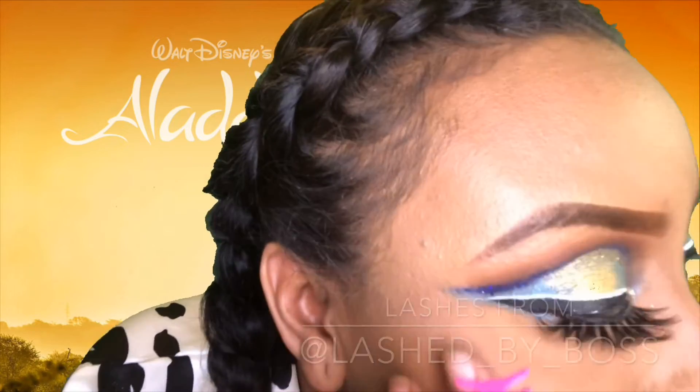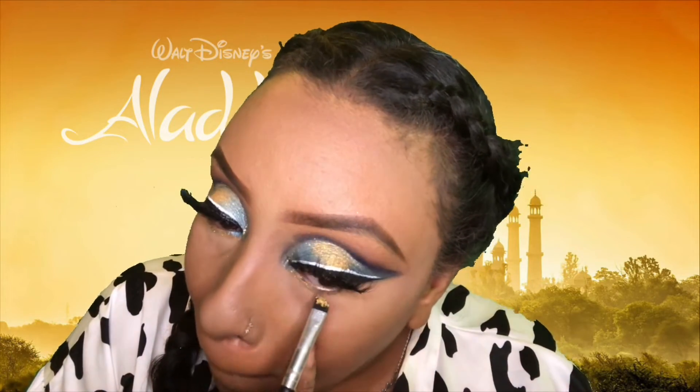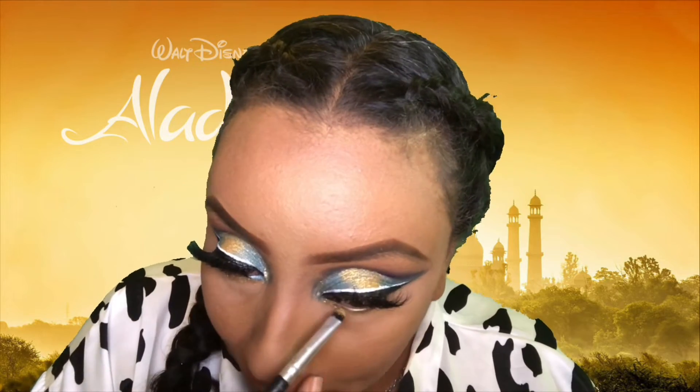These lashes are Lashed by Boss, sold by Jacqueline Evans. Check her out!